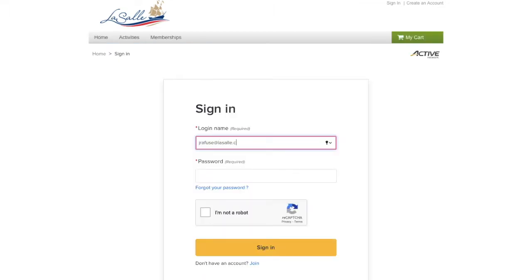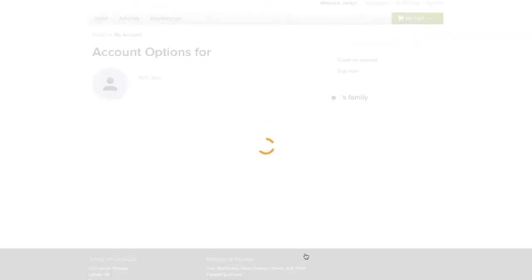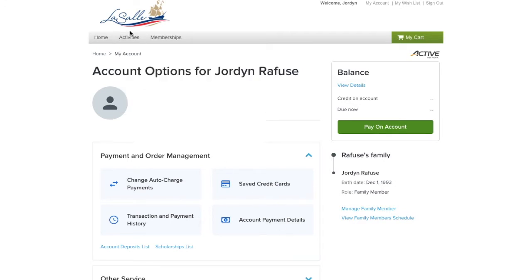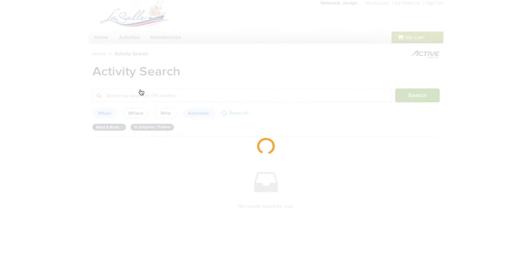Log in to your account with your email associated with the ActiveNet account and your created password. This will bring you to your account's homepage, and from here you will click the Activities tab at the top of the page under the LaSalle logo. This tab will bring up options for registration.